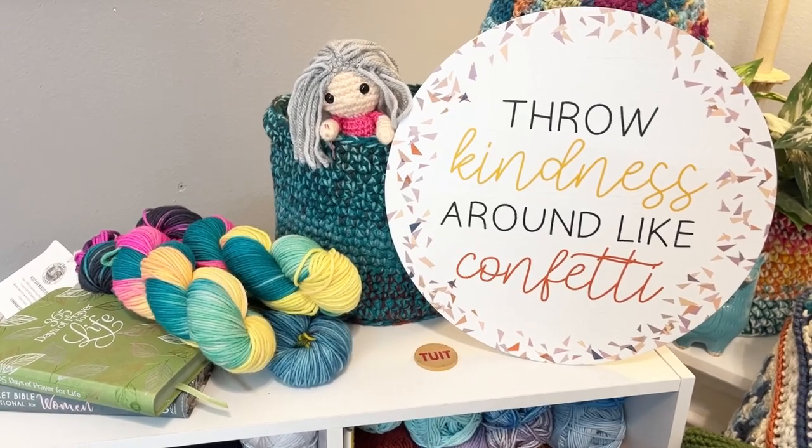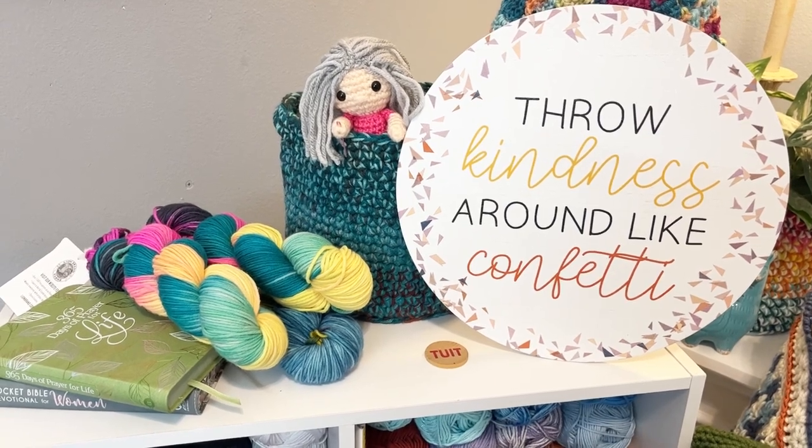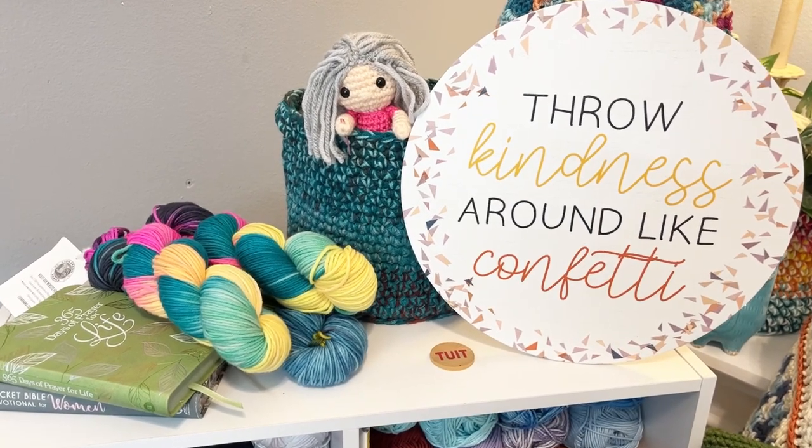Hello, this is Pamela, welcome to my channel. Grab yourself a cup of coffee, sit back, relax, and enjoy some good old yarny talk. This is Pamela's Adoring Crochet. My channel is mostly all about crochet, but I do like to throw in a few other things here and there. Today is Whip Caddy Wednesday, my favorite video of the whole week.